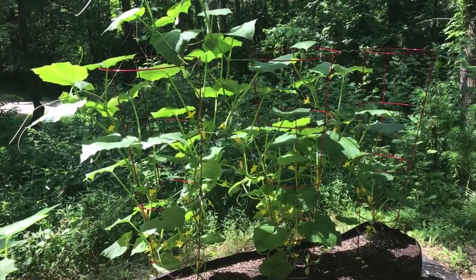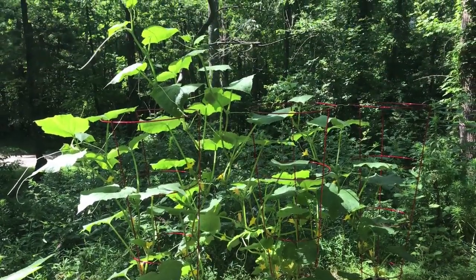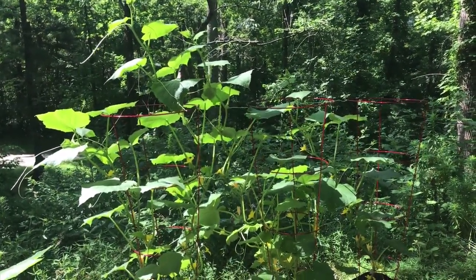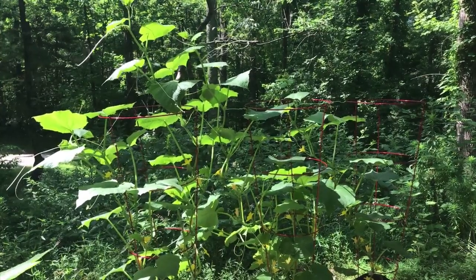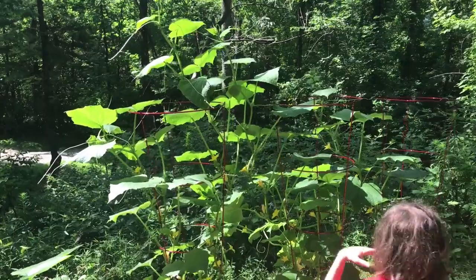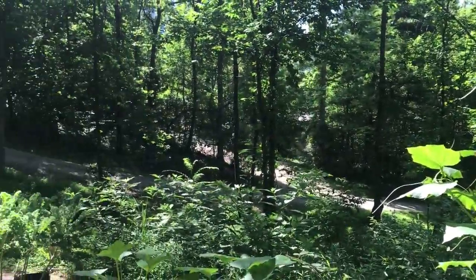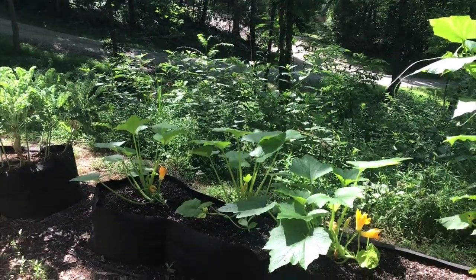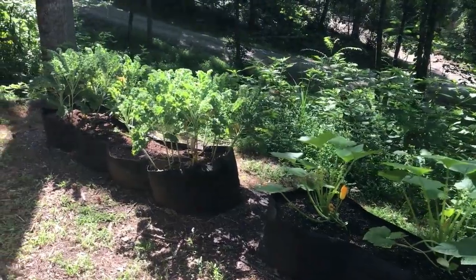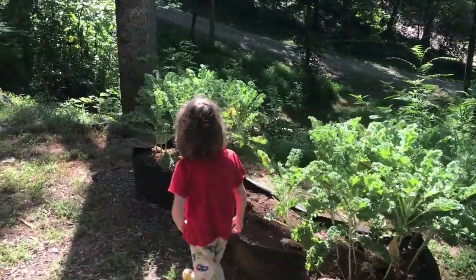We're going to be replanting some new things — starting to plant more kale and lettuces that will mature and start to produce when it gets cooler. We also want to do some more spinach. We actually got spinach seeds from our lost spinach plants; we let those go to seed and collected maybe a hundred seeds, so that was a pretty cool experiment. And yeah, we're going to keep working on our forest gardening here.